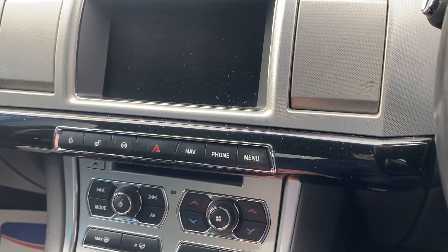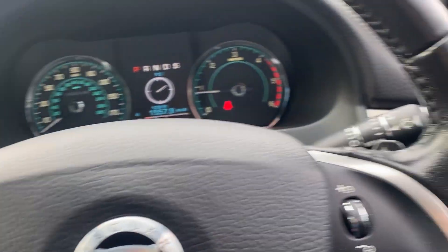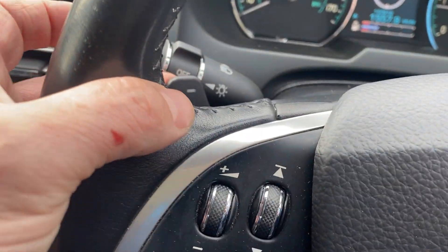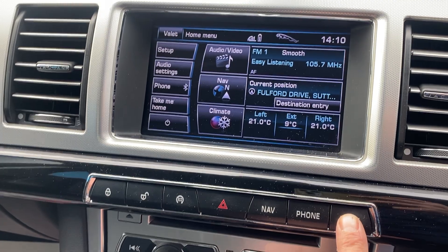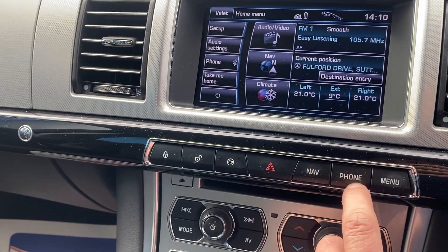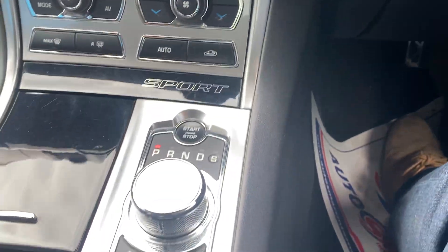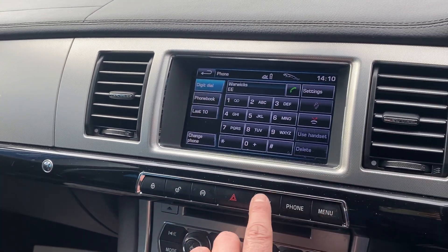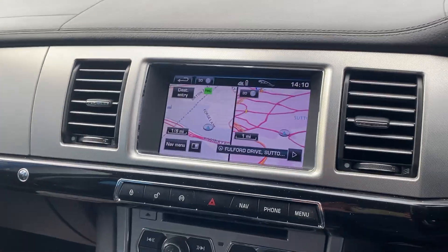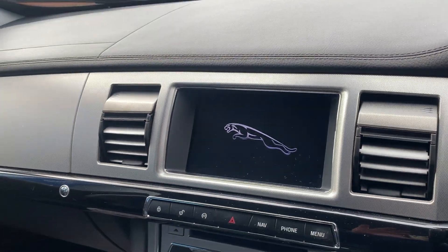Start the car up — see all the air vents lift up. It's got paddle shift on the gearbox, cruise control, satellite navigation, full menu system for media pack, climate control, phone. High drive there. Push start pushed up and all the vents go back down.